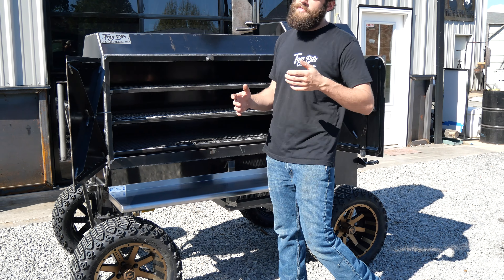This is going to my man David down in Alabama. David, we appreciate you. He called us up, custom ordered this Fridge 48 Reverse Flow Smoker about a year ago. We just got it done for him. He's going to come up here next week and pick it up, take it back home, probably put out some award-winning barbecue on it if I had to guess.